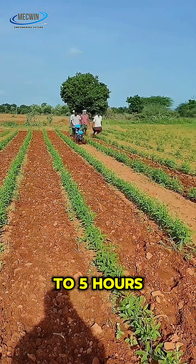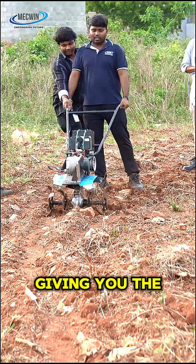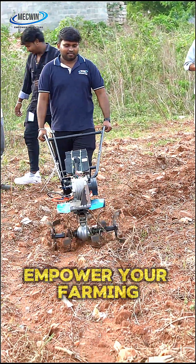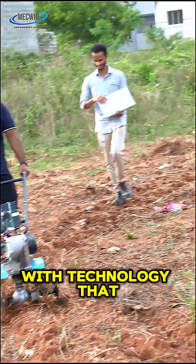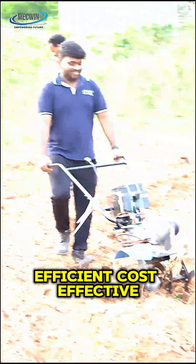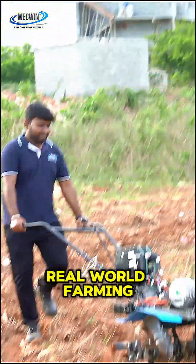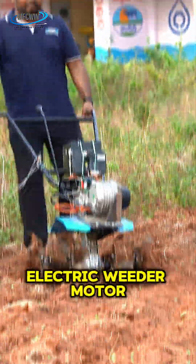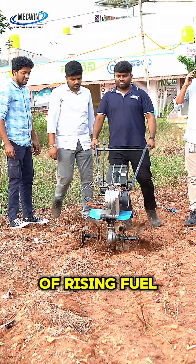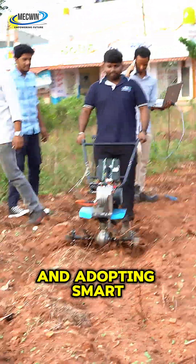Empower your farming with technology that works as hard as you do — efficient, cost-effective, and built for real-world farming challenges. The electric tiller motor is a smart alternative in an age of rising fuel costs. Adopt smart farming with smart technology.